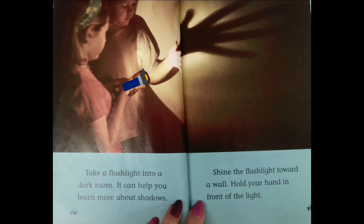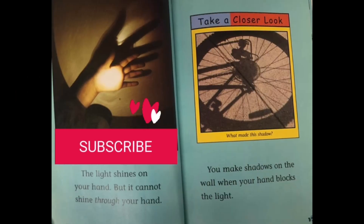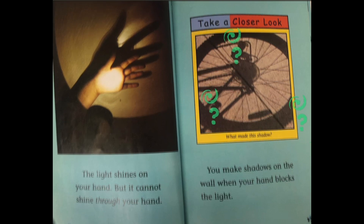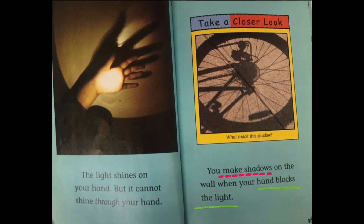Even a tiny flashing light bulb can make bright light. Take a flashlight into a dark room. It can help you learn more about shadows. Shine the flashlight toward a wall. Hold your hand in front of the light. The light shines on your hand, but it cannot shine through your hand. Take a closer look. What makes this shadow? You make shadows on the wall when your hand blocks the light.